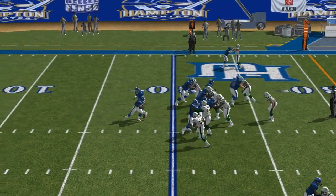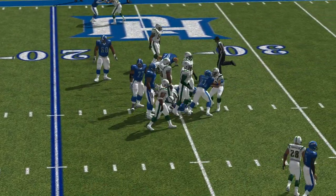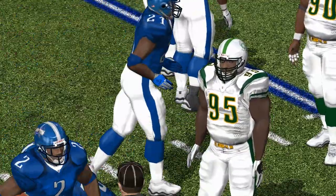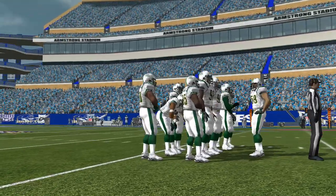The visiting team line up at a 4-3. Francis comes up to make the play at the 25. Johnson takes advantage of a little daylight and picks up three yards.